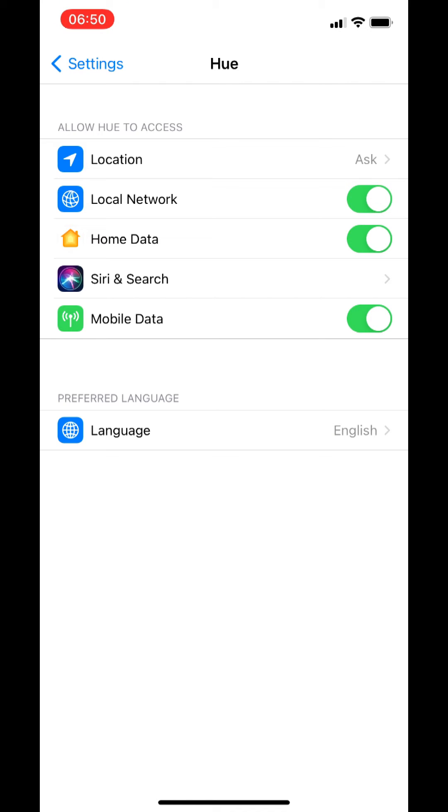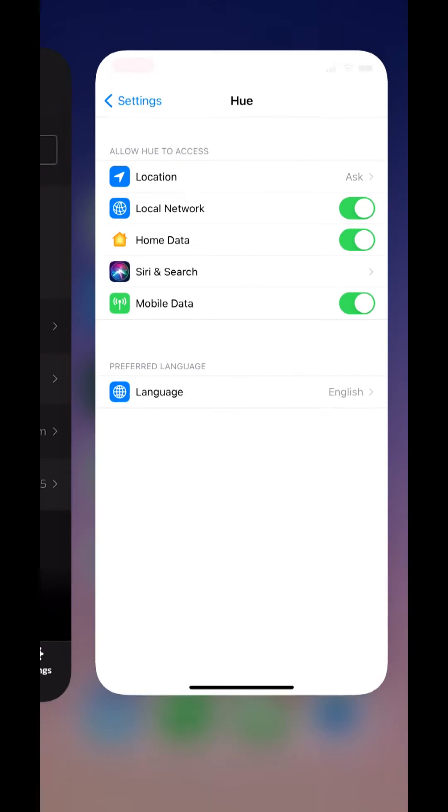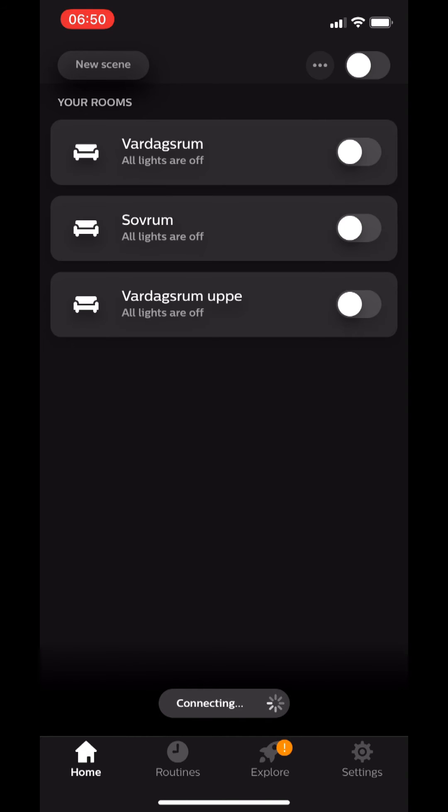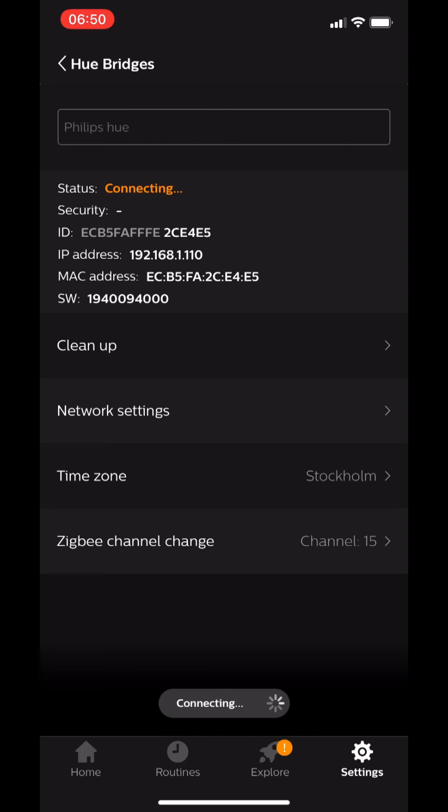Go to local network, enable it, and then go back to the app. You need to restart the app. After that, it should be able to connect again and everything should start working.